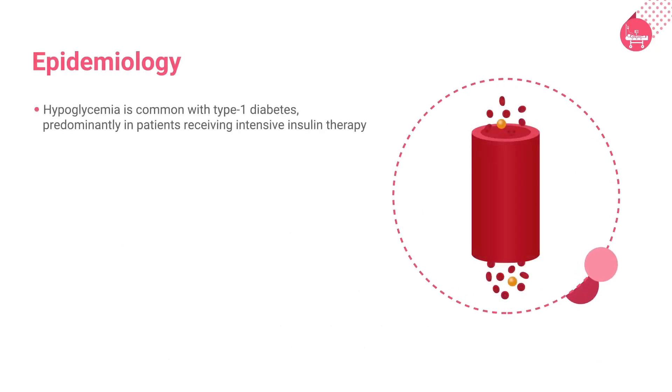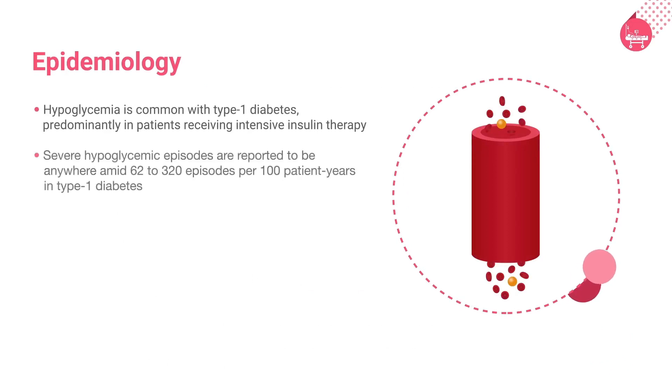Hypoglycemia is common with type 1 diabetes, predominantly in patients receiving intensive insulin therapy. Severe hypoglycemia episodes are reported to be anywhere from 62 to 320 episodes per 100 patient years in type 1 diabetes. Patients with type 2 diabetes experience hypoglycemia relatively less frequently than those with type 1 diabetes who require insulin therapy exclusively.